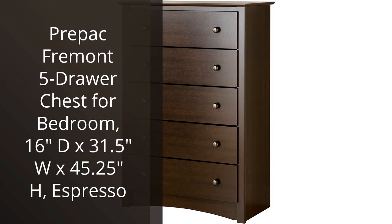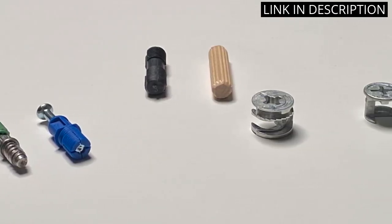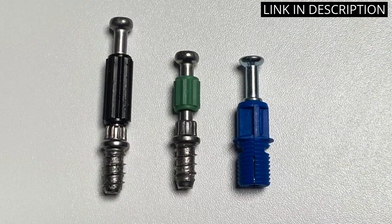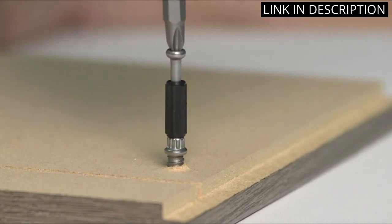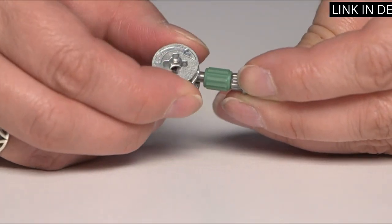I recently purchased the Perpac Fremont 5-Drawer Chest for my bedroom, and I am very pleased with the results. The chest is made of high-quality materials and looks great in my room. The drawers are spacious and the espresso finish is beautiful. The assembly was easy and the instructions were clear. The chest is also very sturdy and I am confident that it will last for many years. I highly recommend this product to anyone looking for a stylish and functional dresser.